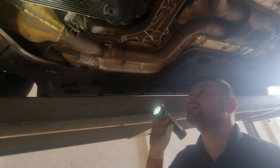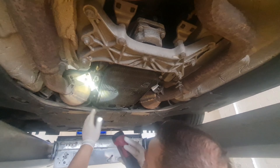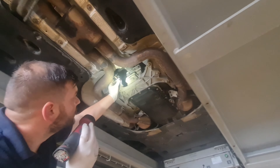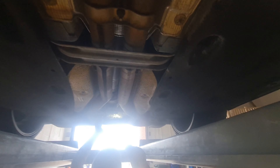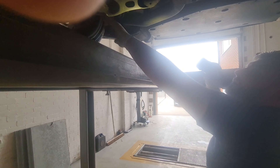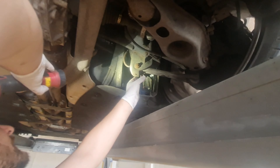Moving across to look at the gearbox — there are no leaks from the engine and the gearbox also looks nice and dry. All the exhaust mounts are still good, held up with no play in any of the bushes. The diff shows no leaks. There is a very light bit of surface corrosion on the lower arms — it could have been near the sea with some salt water — but the rest of the subframe and all the mounting bushes still look fantastic with no problems at all.